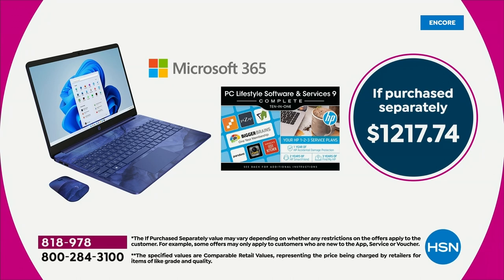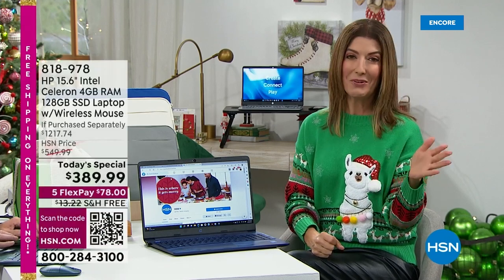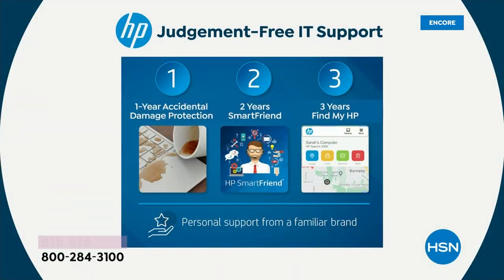Here's what I don't want you to do — I don't want you to spend more than you have to. Don't spend $1,200, because what's inside and included in this computer is something you will not find anywhere else. That's HP 1-2-3, super easy. HP one is one year accidental damage protection. What does that mean? It protects you against drops and spills and cracks. Accidents happen — don't worry, you're covered.